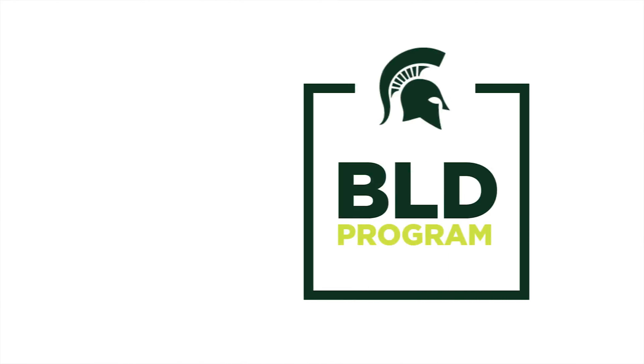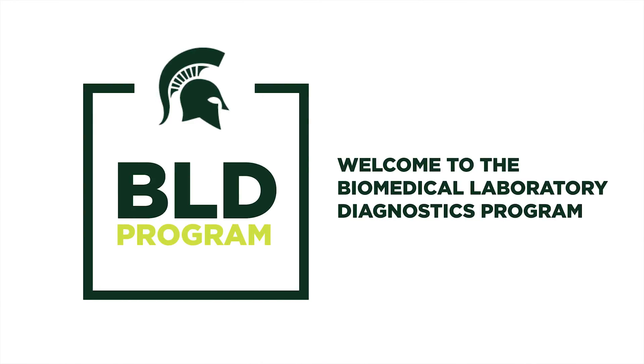Hello, my name is Dr. Kathleen Hoig, and I am the Undergraduate Director for the Biomedical Laboratory Diagnostics Program here at Michigan State University. It is my pleasure to welcome you to campus.